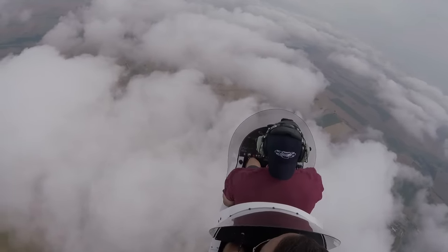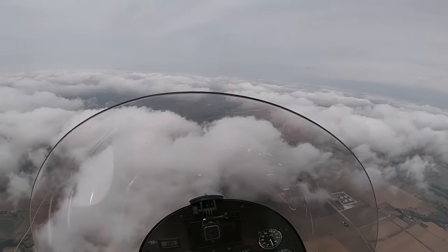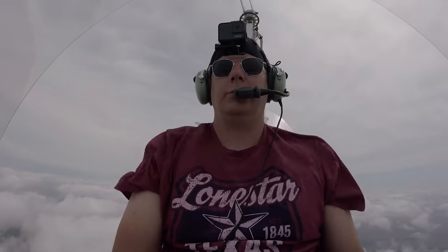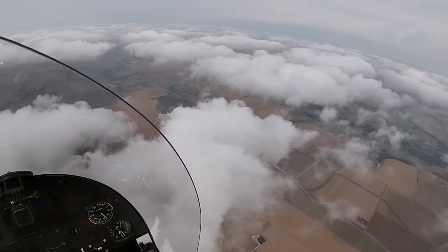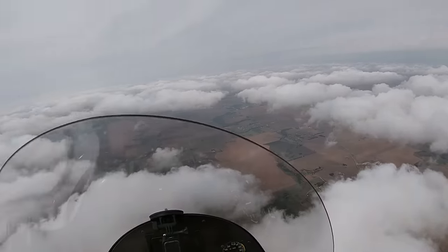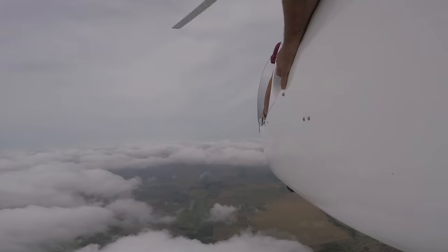Alright, at 5,280 feet we are now at a mile above sea level. This would also be a good time to go over cloud clearance requirements. You can see plenty of holes in the clouds. It's important to maintain 1,000 feet above, 2,000 horizontal, and 500 feet below in Class Echo airspace. The purpose of that isn't just to avoid inadvertent IMC and loss of situational awareness or spatial disorientation — it's to stay separated from IFR aircraft.